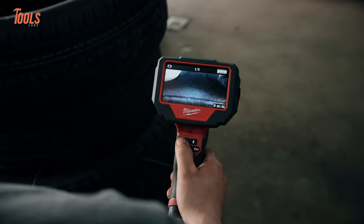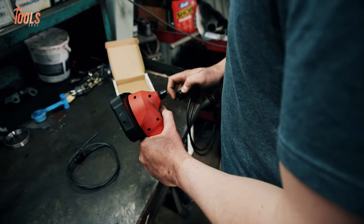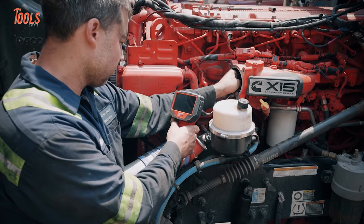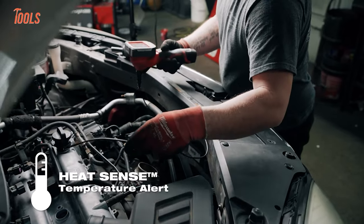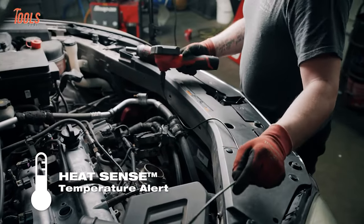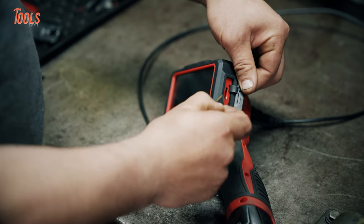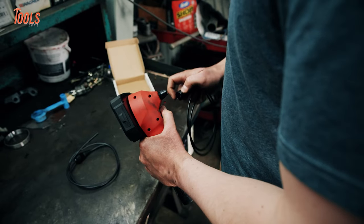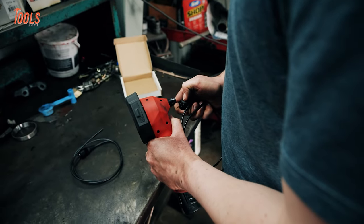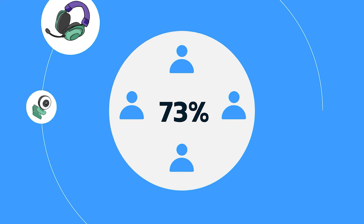Technicians can capture high-definition photos and videos with 4x zoom, aiding in confident diagnosis. The 4.3-inch rotatable screen adapts to inspection needs, while the unique HeatSense Temperature Alert technology safeguards the Borescope from heat damage. Its compatibility with the M12 battery system and the capability to store data on a 32GB SD card make it a versatile and practical addition to any technician's toolkit.